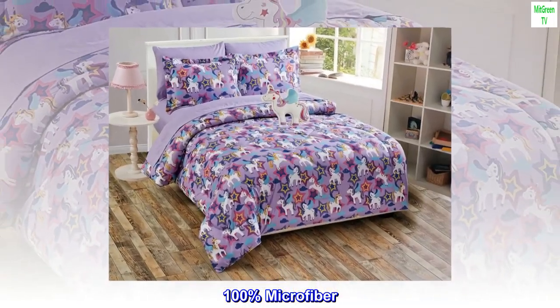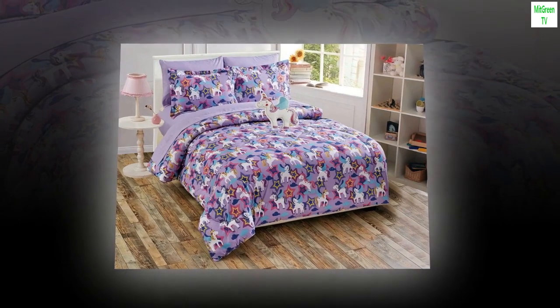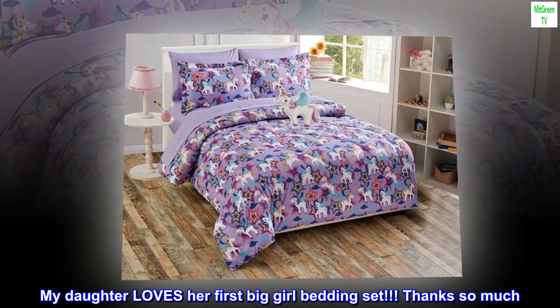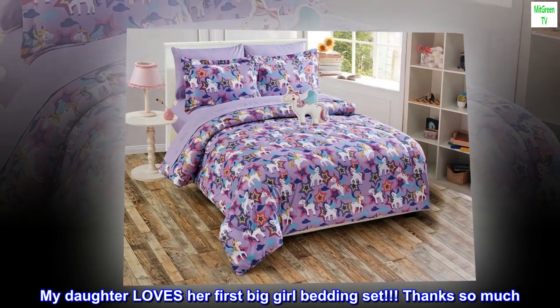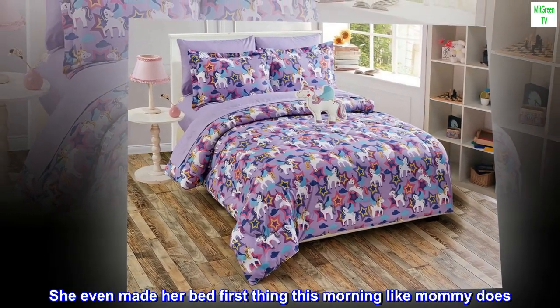100% Microfiber. Machine Washable. Top Reviews from the United States: Fantastic — my daughter loves her first big girl bedding set, thanks so much. She even made her bed first thing this morning like mommy does.